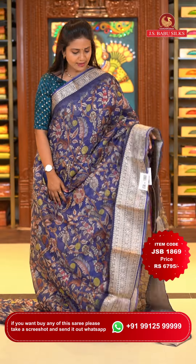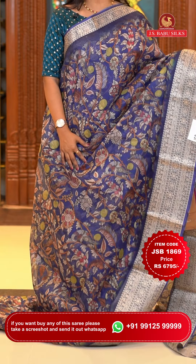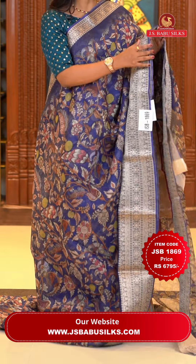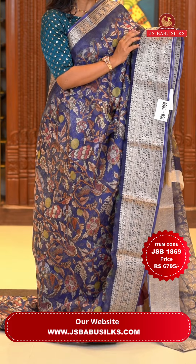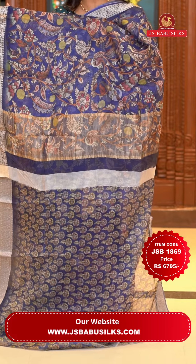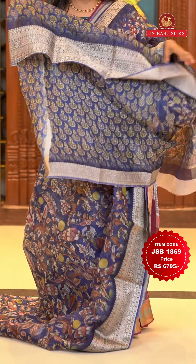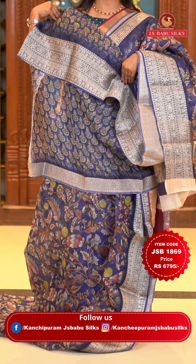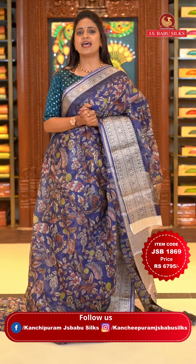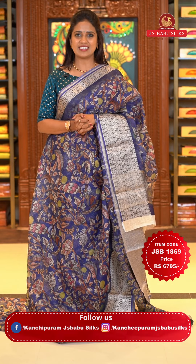Next saree: a navy blue color Kota saree with floral print all over the body. This saree has a special Kalamkari print throughout — a very lovely design. The border is self-color with zari polka dots and floral work. The pallu is self-color with khadi and print — a mix of print and khadi. The blouse is self printed with zari bottom. Saree code JSB 1869, price Rs. 6,795 only.